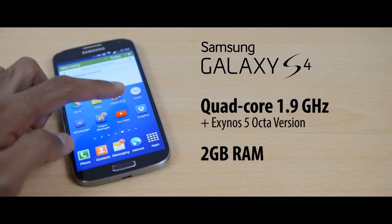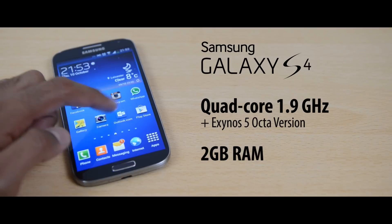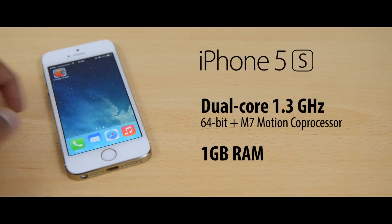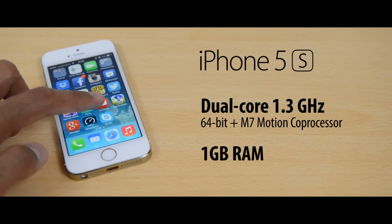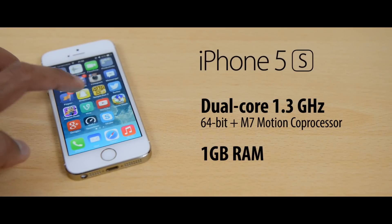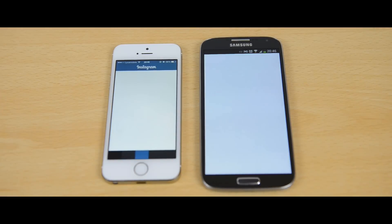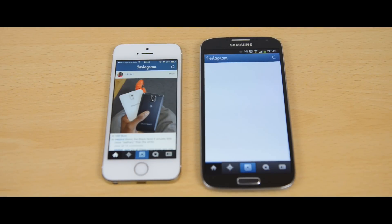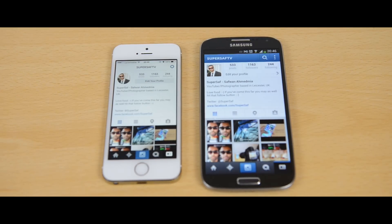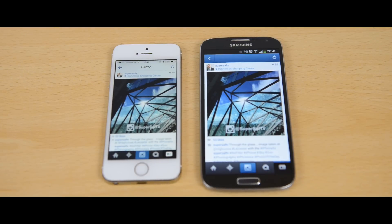The iPhone 5S definitely looks and feels more premium because of the aluminium design, however the plastic build of the S4 allows for a removable back which we'll talk about later. Now the specs — the Samsung Galaxy S4 has a quad-core 1.9GHz processor with 2GB of RAM, and there's also an octa-core version available. The iPhone 5S has the Apple A7 dual-core 1.3GHz 64-bit processor — the first smartphone with 64-bit technology — and 1GB of RAM, plus an M7 coprocessor measuring motion data from the accelerometer, gyroscope and compass. Although the S4 looks better on paper, in benchmarks the iPhone comes out on top and app load speeds were a little faster on the iPhone 5S, likely because Apple creates both hardware and software. But in day-to-day usage I don't think you'll notice a massive difference in performance.